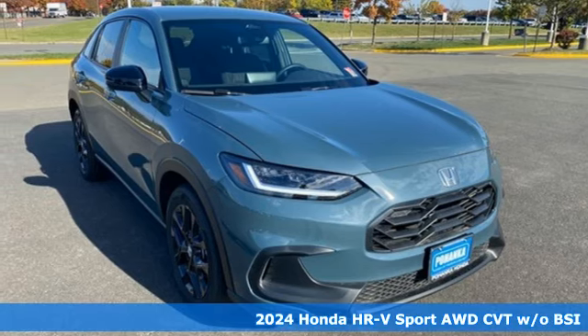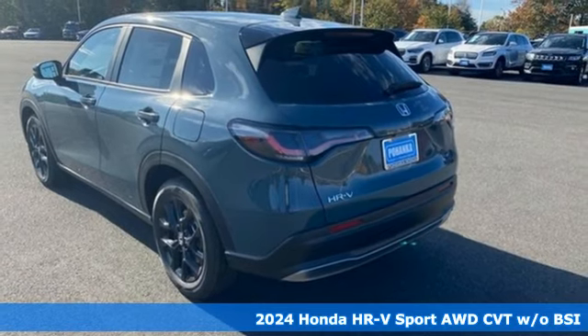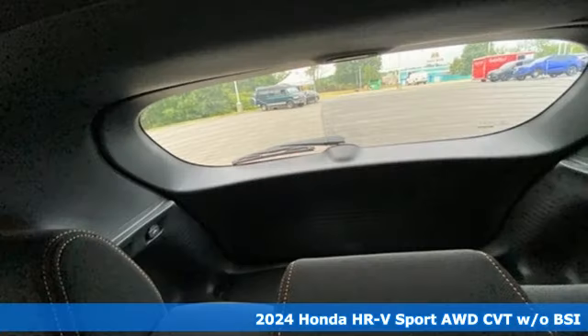Here's a new 2024 Honda HR-V. Is it an SUV, hatchback, or compact? Yes, and it's in a category all its own. Plus, it offers an exciting list of features.